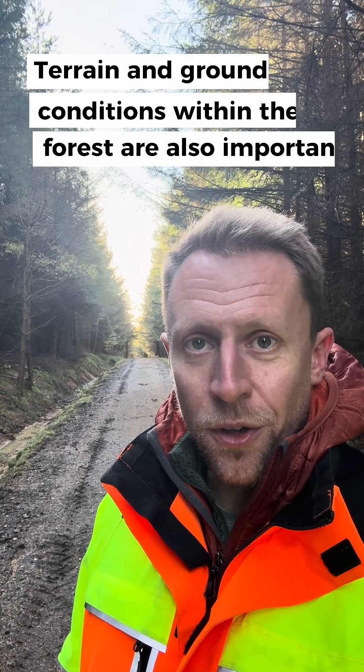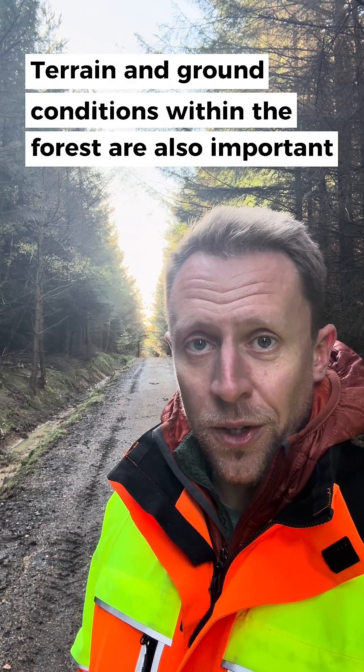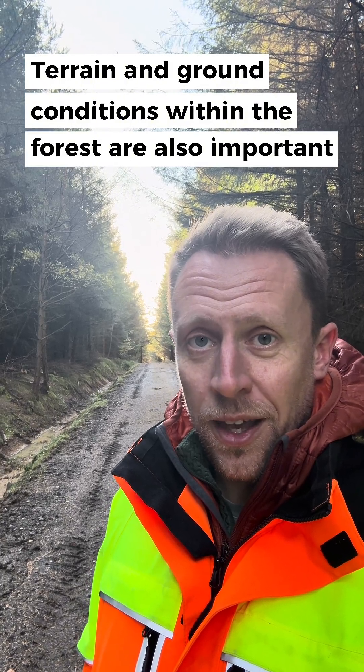I'd also be looking at infrastructure and stacking space: the road surface quality, whether the road needs any work, any access issues potentially during winter months, what sort of road frontage it has, how much access we have for stacking from within the wood so we don't have to bring machines onto the road, and ground conditions within the wood.